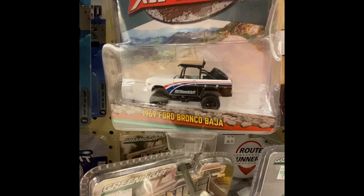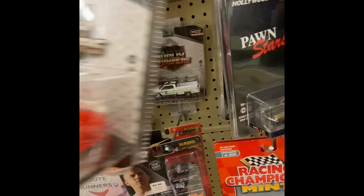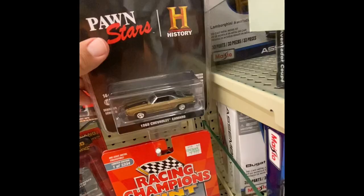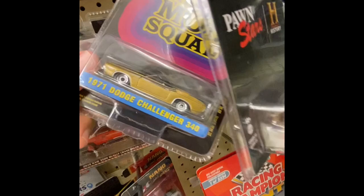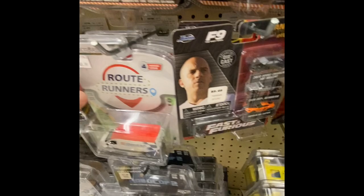We got a '69 Ford Bronco Baja — those Bajas are pretty cool, especially the Hot Wheels ones. We got some dually here — this red one, another one back there. We got a '69, we got the Mod Squad right here.